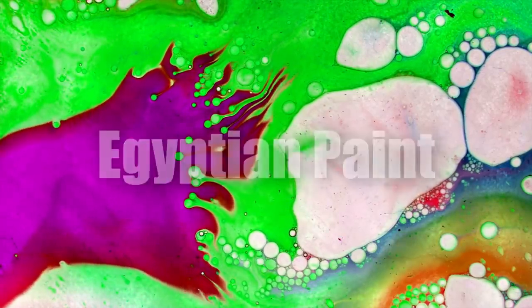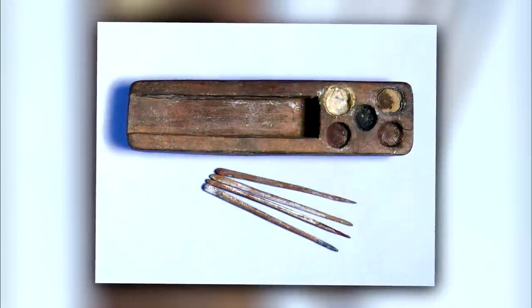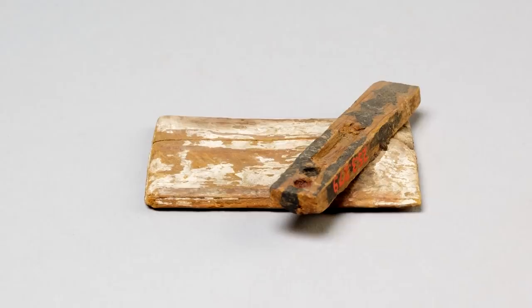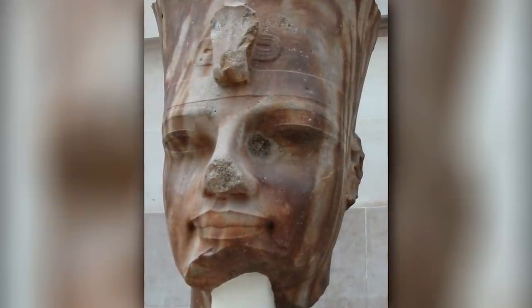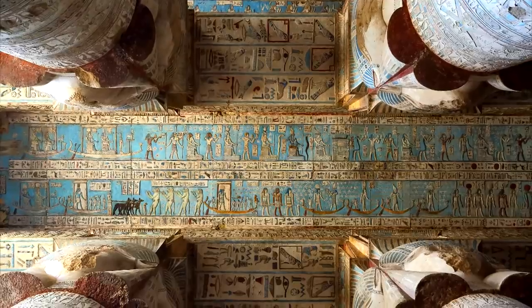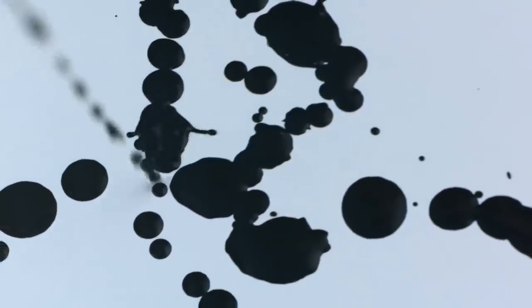Egyptian Paint. Now, we know that paint doesn't sound priceless, so why is it on our list? As in many things, you don't judge a book by its cover. The palette is actually thousands of years old, and yet the paint within it is still visible. How is that even possible? Shouldn't it have dried up, dissolved, or evaporated? Well, that's the mystery. Inscribed on the palette is the name of Pharaoh Amenhotep III, who ruled from 1390 to 1350 BC, so potentially this could have been his personal painting palette. This is what makes the most simple of things like paint so extremely priceless.